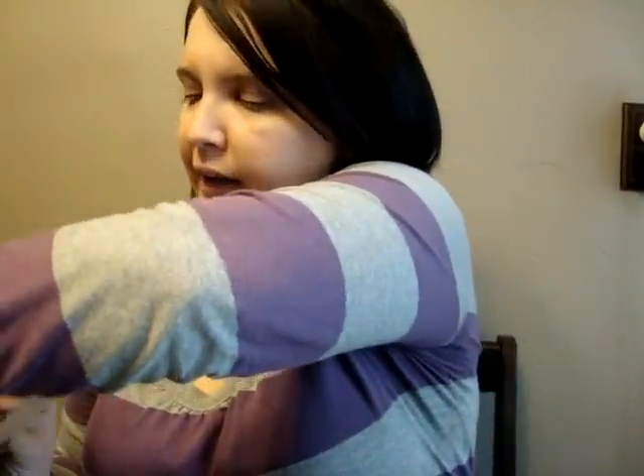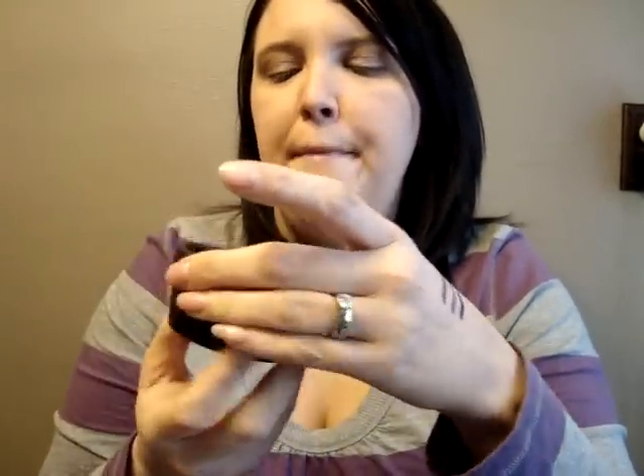Now I'm going to start with Lush. I actually went face mask crazy! I got the BB Seaweed face mask — this is my favorite one I've tried so far and it looks like this. I really like this one, it smells fresh. In the description bar I will put the descriptions on each face mask. I also got the Love Lettuce face mask — I've never tried this one before and it just looks like this. You do need to keep these refrigerated and they do have a date on the bottom.